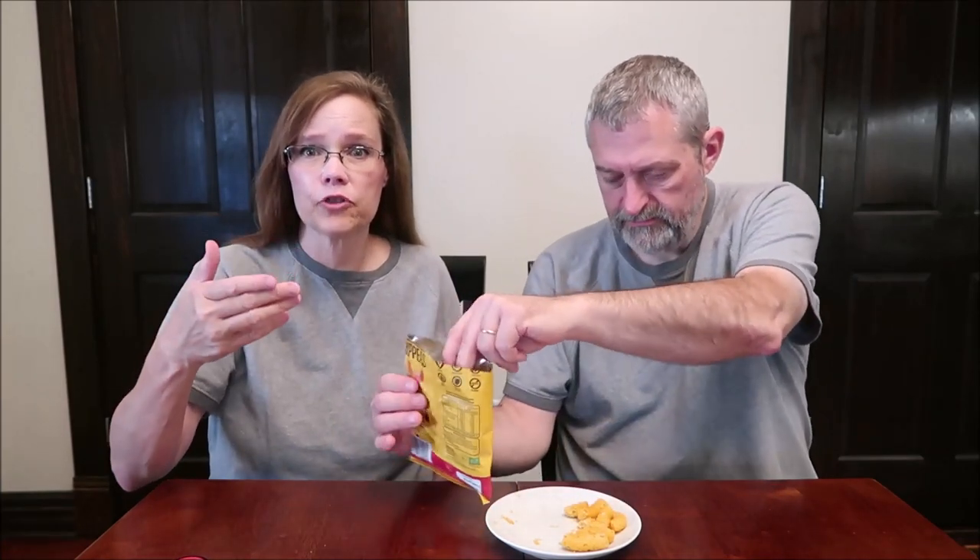They are firmer than like a Cheeto. I wouldn't have an issue trying these again and trying other flavors. They're good — from Whole Foods. They're good, but I do wish they had more flavor. I like the texture though.